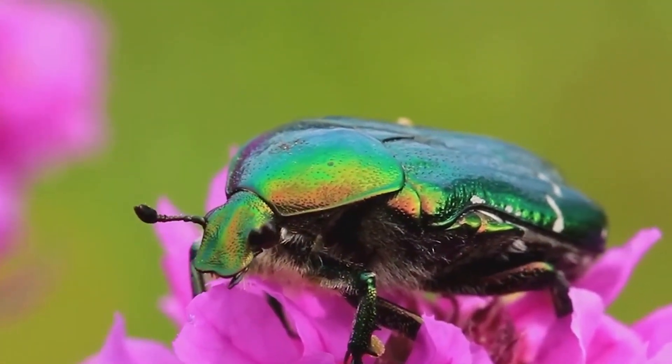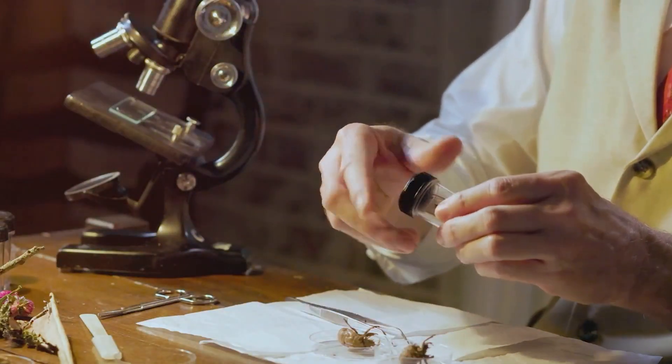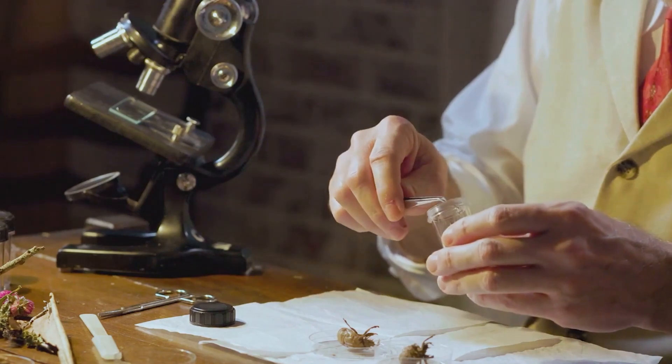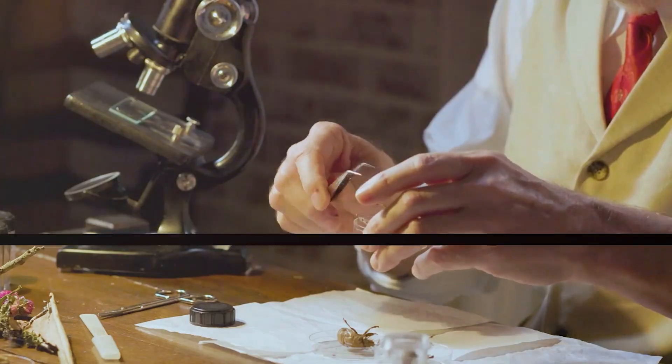So the next time you're out and about and you spot a beetle scurrying or flying by, take a moment to appreciate this tiny titan of nature. Next time you see a beetle, remember — you're looking at one of the most successful creatures on earth.